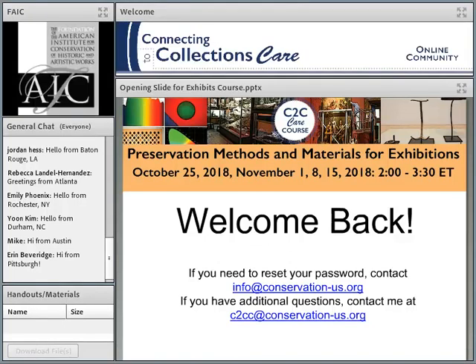I'd like to refer to your host, Susan Barger. Go ahead, Susan.